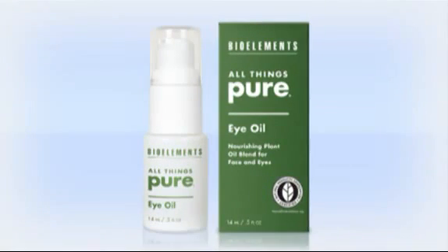All Things Pure Eye Oil is an emollient-rich blend of organic plant and essential oils including jojoba, sunflower, and sesame seed, carefully balanced to help strengthen the skin's barrier layer and conserve natural moisture. Use it around the eyes or on the entire face as a dual benefit for dry skin.